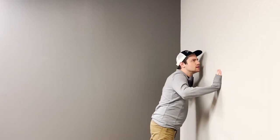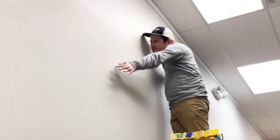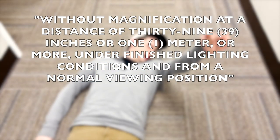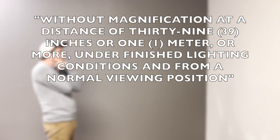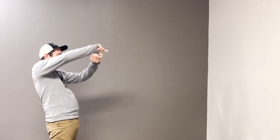It's easy to nitpick or perceive flaws on anything when you put your face right against it. That's why the PCA says a surface should be examined without magnification, at a distance of 39 inches or 1 meter or more, under finished lighting conditions, and from a normal viewing position. If no flaws are detectable, that means the wall is up to PCA standards.